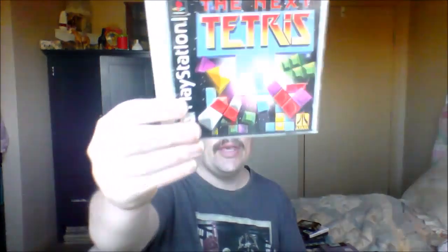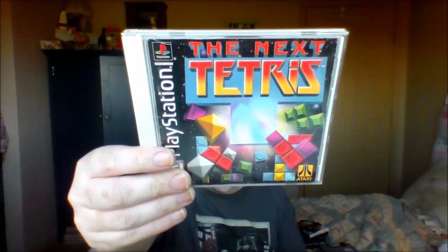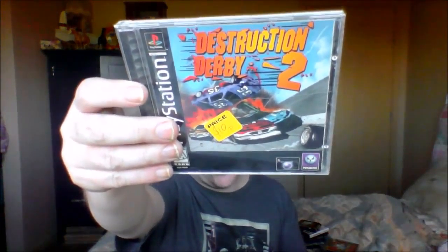Some PS1 games next. First up is Tetris — not much to say. Then we have Destruction Derby 2, which I was really happy to get. It's a really fun racing game.